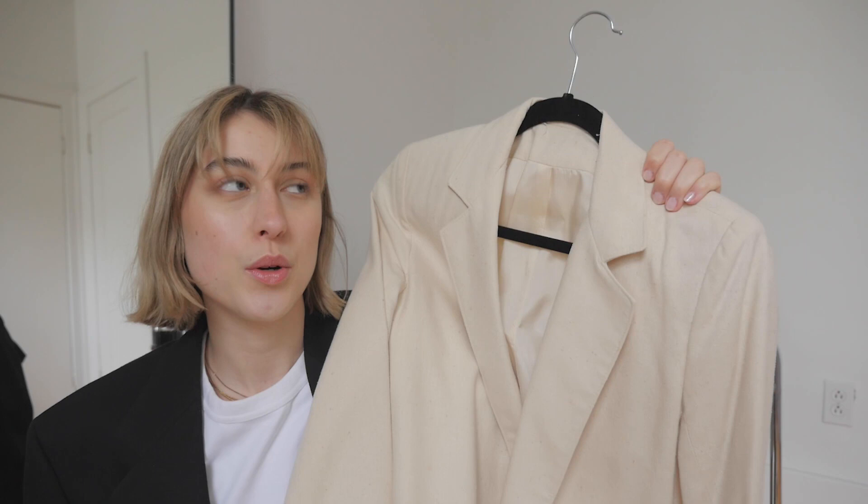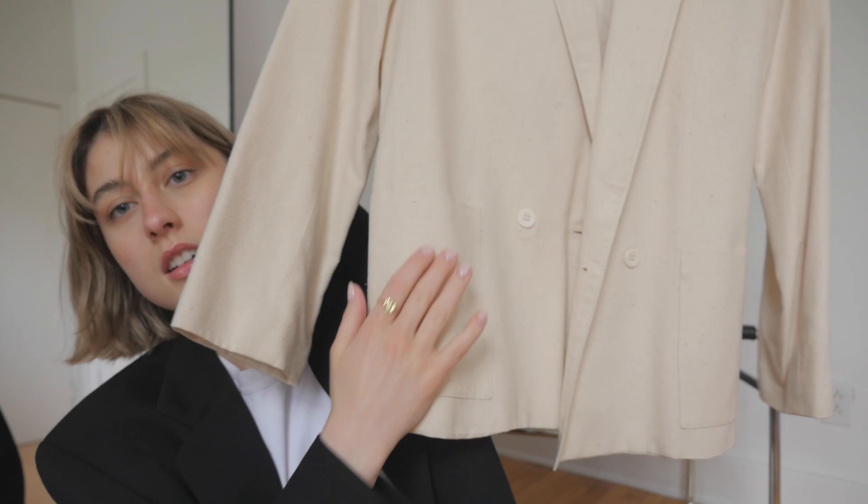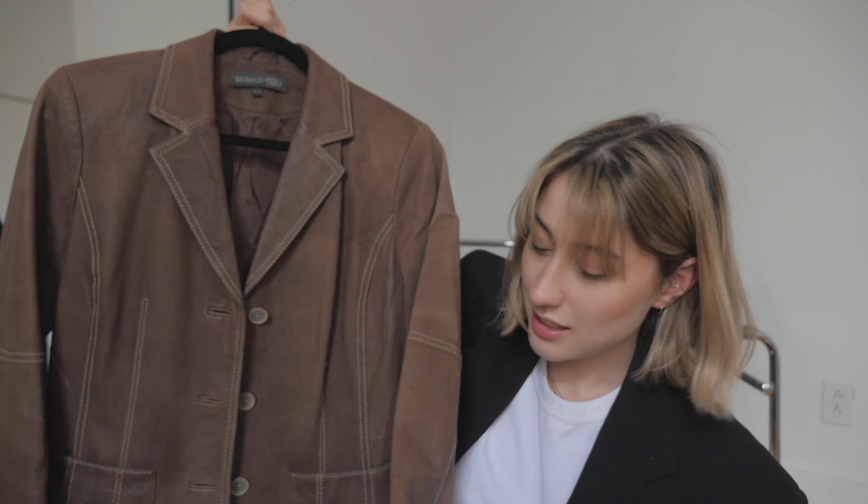Next up — if you haven't guessed already, I really do like blazers! This is another beige blazer, but I found it in the women's section. It has a linen-style texture. It's not oversized technically, but it has a good structure, and I really like the length and the pockets — they're a bit different than what you usually see on a blazer.